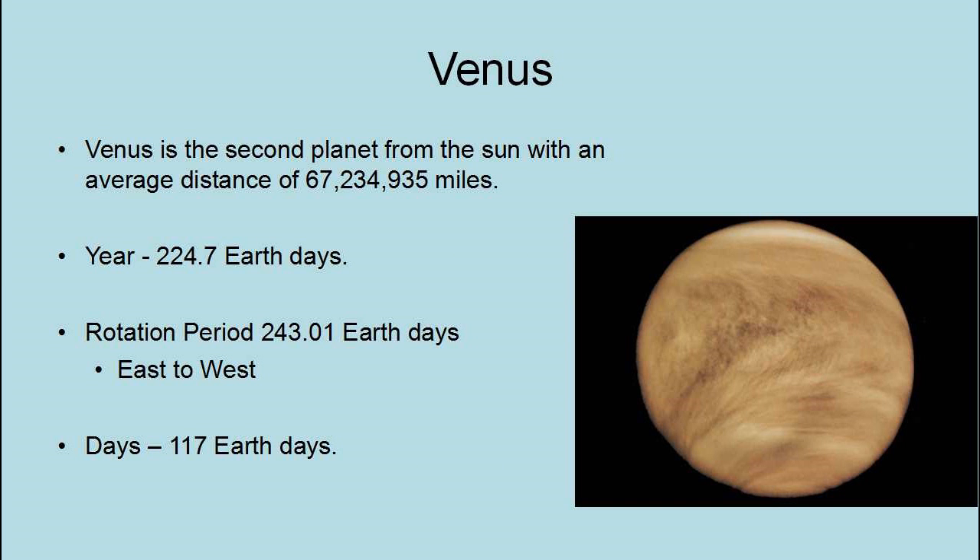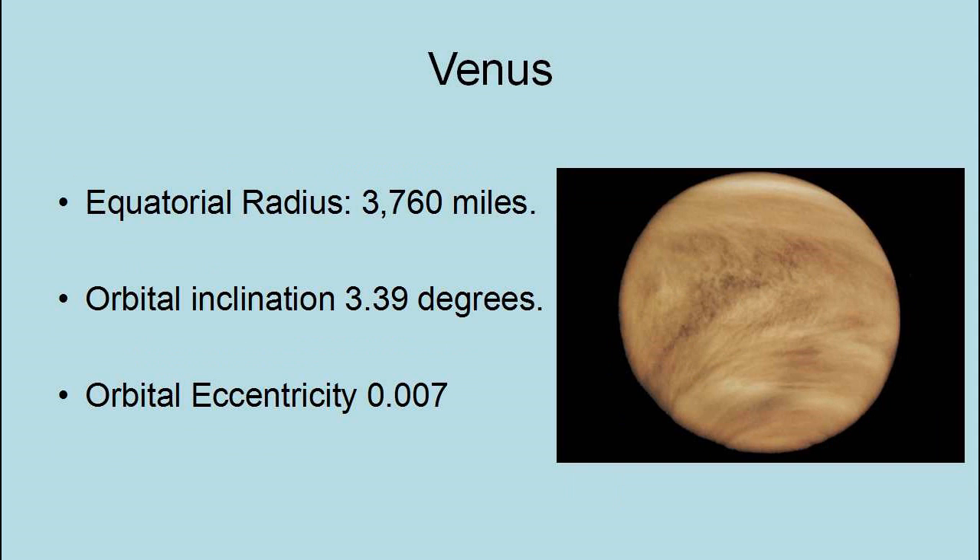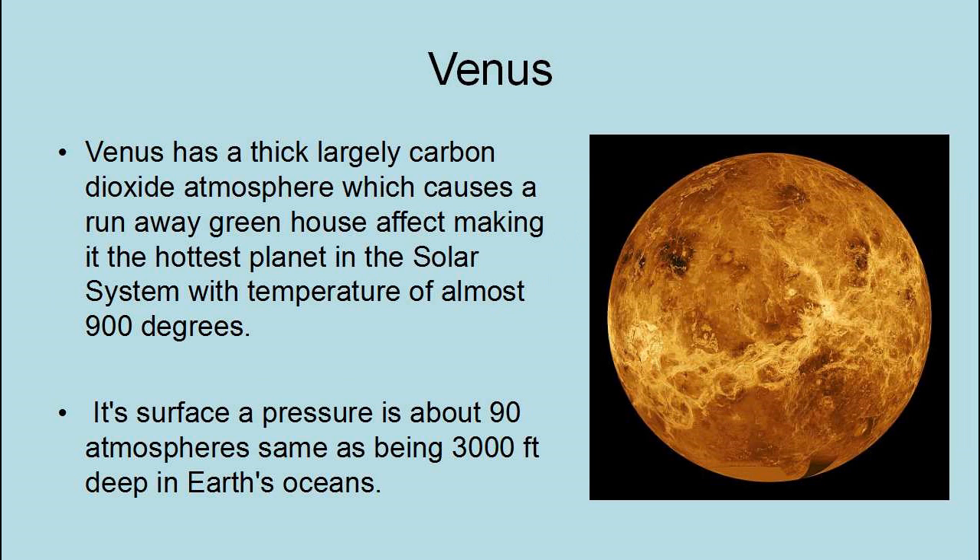Venus is the second planet from the Sun, with an average distance of 67,234,935 miles. It has a year of 224.7 Earth days and a rotational period of 243.01 Earth days, and it rotates east to west. A day on Venus lasts 171 Earth days. It has an equatorial radius of 3,760 miles, an orbital inclination of 3.39 degrees, an orbital eccentricity of 0.007. Venus has a thick, large carbon dioxide atmosphere, which causes a runaway greenhouse effect, making it the hottest planet in the solar system with an average temperature of almost 900 degrees. Its surface pressure is about 90 atmospheres, the same as being 3,000 feet deep in Earth's oceans.